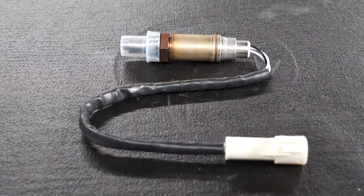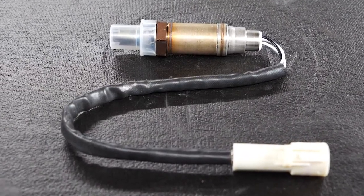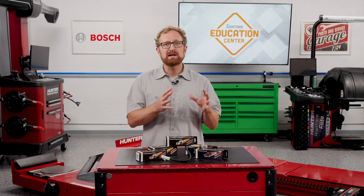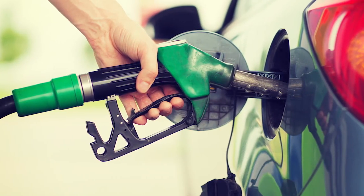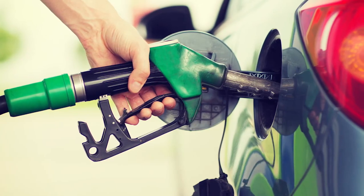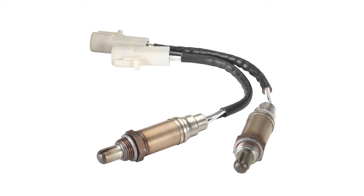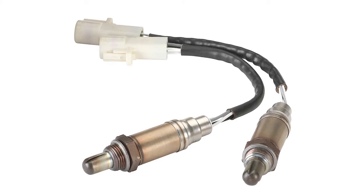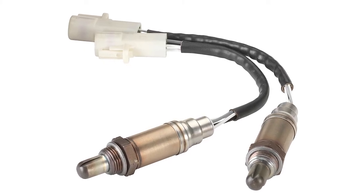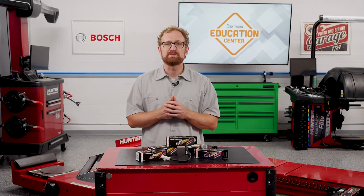It's very important that customers replace their oxygen sensors at the manufacturer's recommended service intervals, before the sensor fails. If an oxygen sensor isn't functioning properly, it may not accurately measure the amount of fuel being consumed and cannot efficiently regulate consumption — leading to lower miles per gallon, which is a concern with today's higher gas prices. Inspecting and replacing a worn-out oxygen sensor with a premium quality Bosch oxygen sensor can improve engine performance, prevent premature catalytic converter failure, reduce harmful emissions, and save money on fuel costs.